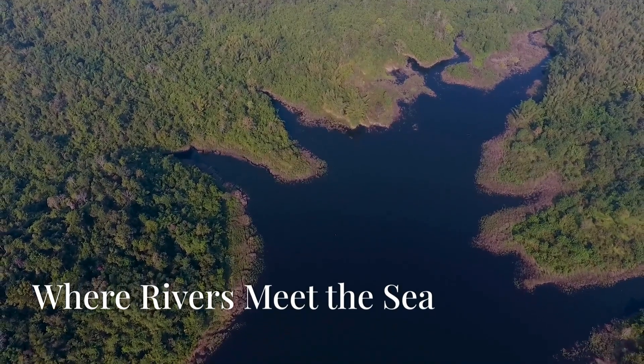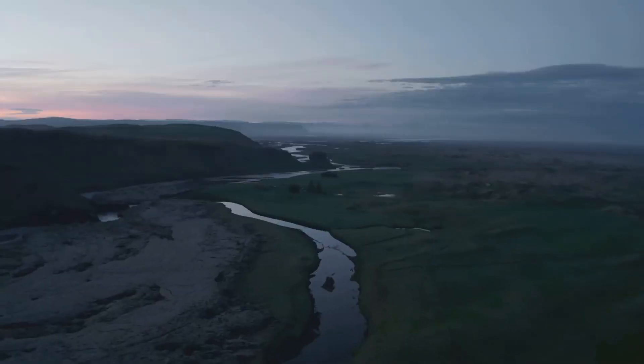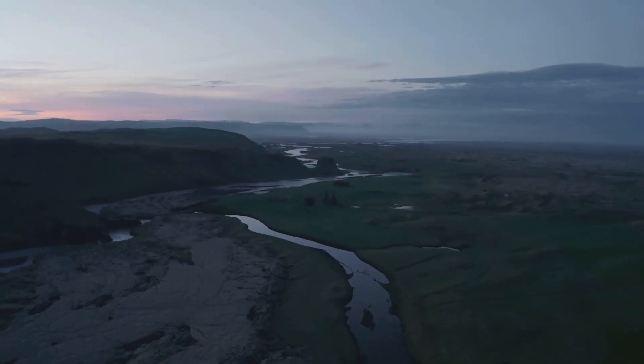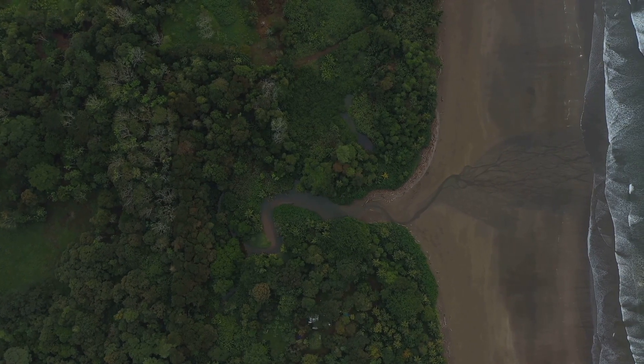Picture a river winding its way across the land, delivering its fresh, life-giving water to the immense expanse of the ocean. At the point where the river meets the sea, an extraordinary interaction takes place.